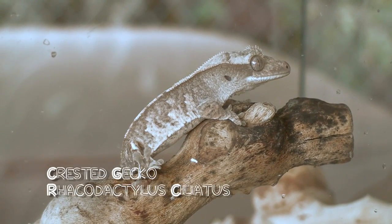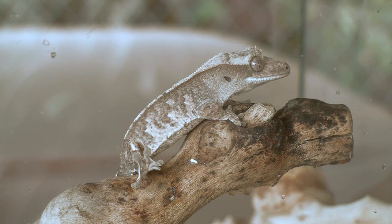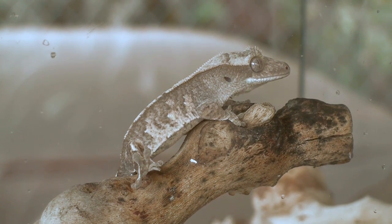So you've decided to become a crested gecko owner. Awesome! Here at Tiki Tiki Reptiles, we want everyone to be as informed as possible.